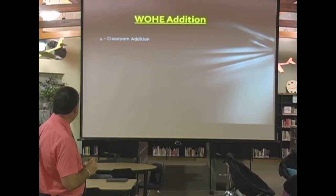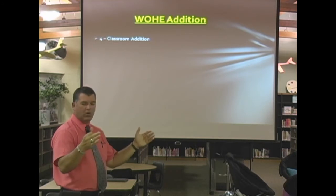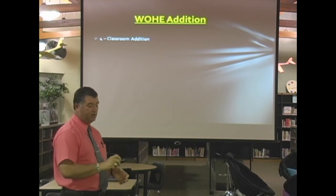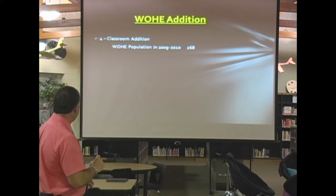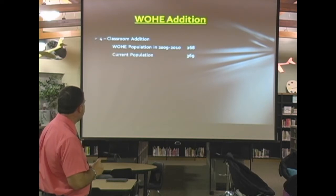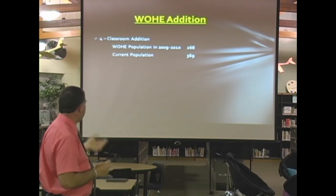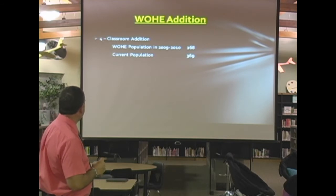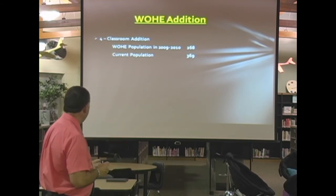Let's go to our Orchard Hills addition. We're looking at a four-classroom addition plus the learning park. The learning park is a hallway that's just a little bit wider and allows for collaboration space for multiple classrooms. Population in 2009-10 was 268 students. The current population was 369 when I compiled this data — that was some weeks ago. So that's over a hundred students added since we opened Orchard Hills in 2009.